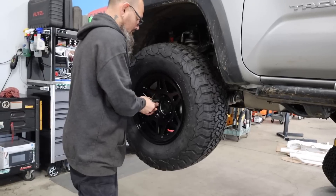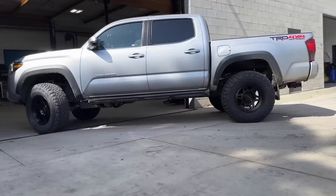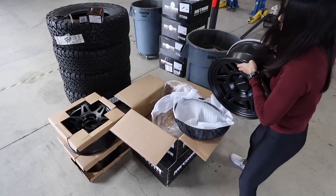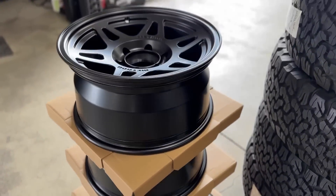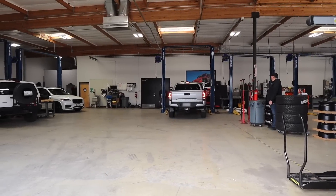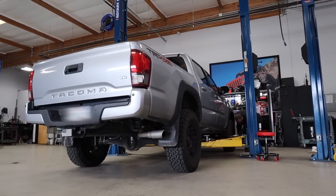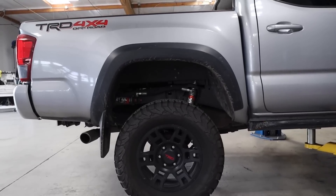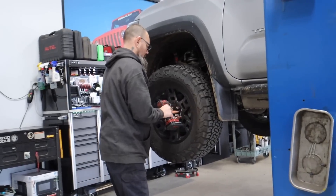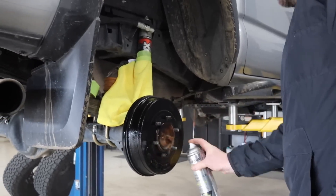Now let's actually go behind the scenes and watch Off-Road Warehouse mount and balance these wheels. Mounting and balancing wheels is a pretty simple and fast process, although because we were dealing with larger tires here, there was a little bit of extra work to get them to fit. After they noticed my drums had some surface rust buildup, they painted them for me, which was really nice.